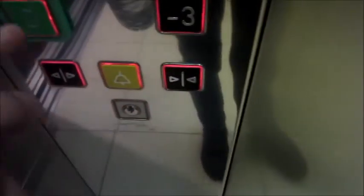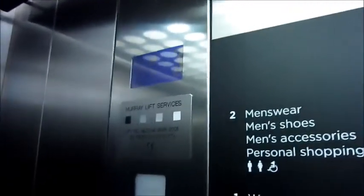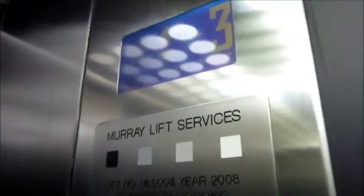These lifts go up into House of Fraser. Horrible voice. Mary lift service is made by Arca Lifts Ltd. Mary is maintaining it, and they are not very good.